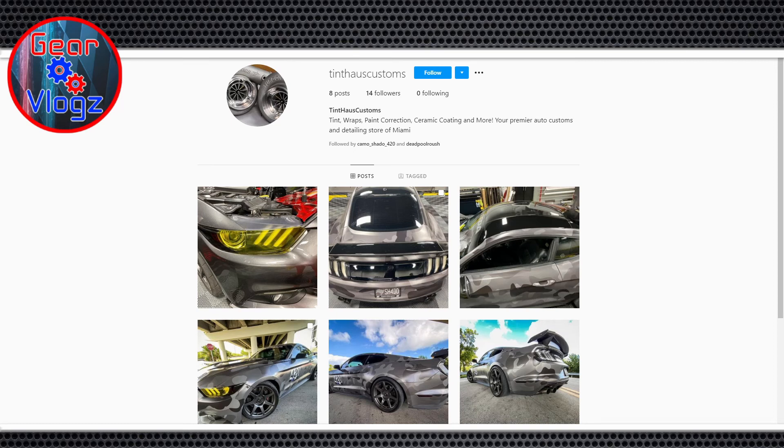The camo wrap was definitely a great learning experience — done together with the other guys on Mike's team. Camo is not an easy wrap because you have to match the patterns. What brand was it? It's Avery Dennison — a satin finish, one big roll cut out into different panels for the vehicle. The car was wrapped in about three days, 8 AM to 10 PM each day, to get it ready in time for the Patriot Run.